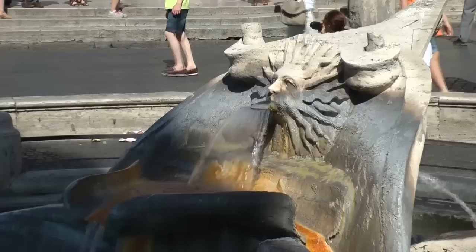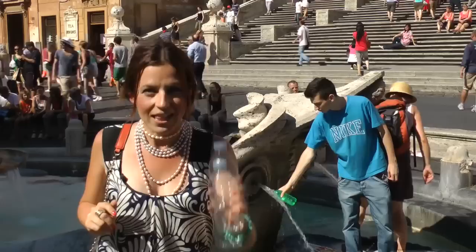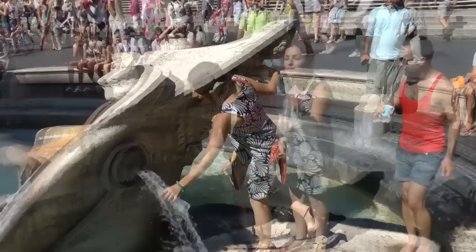Here we are in one of the most iconic squares of Rome — we are by the Spanish Steps. Behind me is La Barchaccia, literally called the Ugly Boat. It looks like a marble sunken boat. It was designed in the 17th century by the Berninis. And yes, that's potable water — let's fill up our bottle. Fresh and clean.